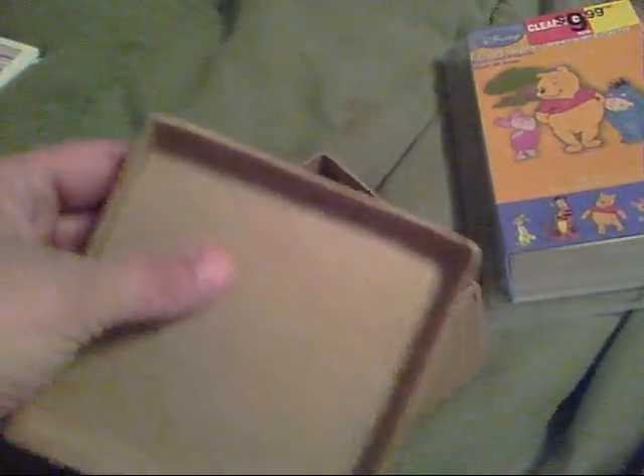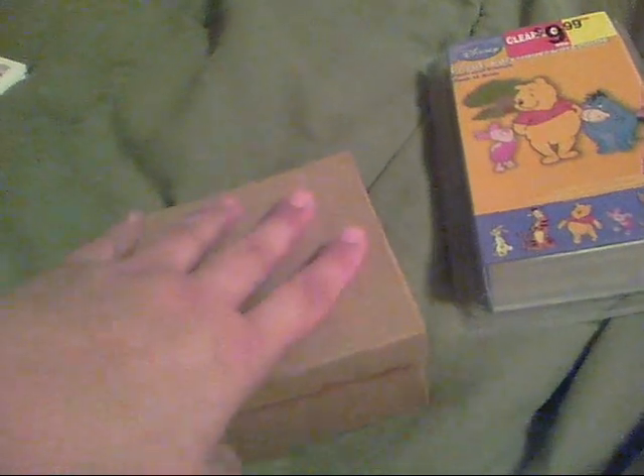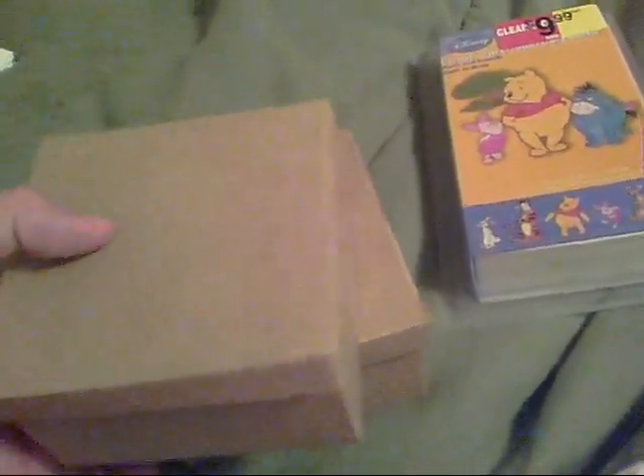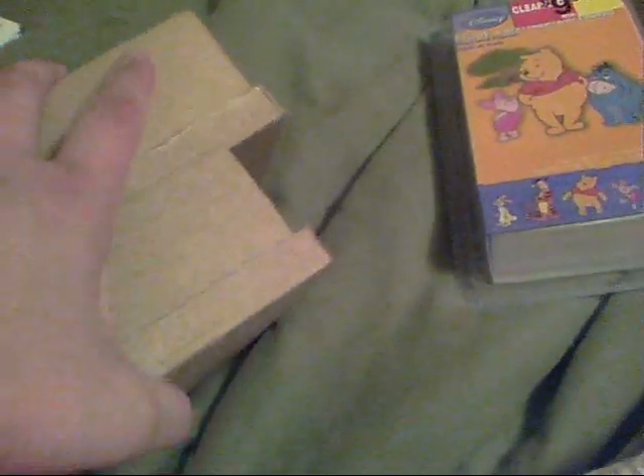I also got these little paper mache boxes. I've been wanting to do some more altered projects, so I got two of those. They weren't on sale though — they were $1.99 each.